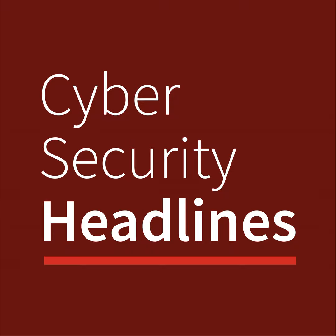Thank you for listening. I'm Sean Kelly, reporting for the CISO Series. Cybersecurity headlines are available every weekday. Head to CISOseries.com for the full stories behind the headlines. We'll see you next time.